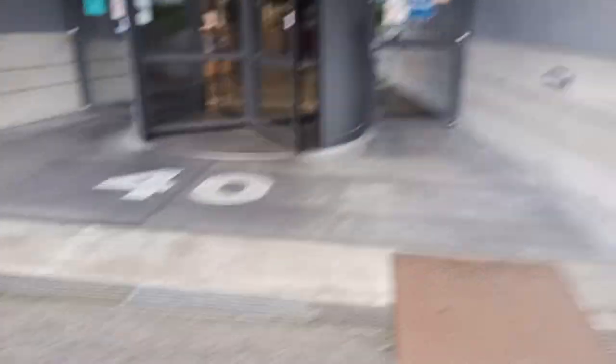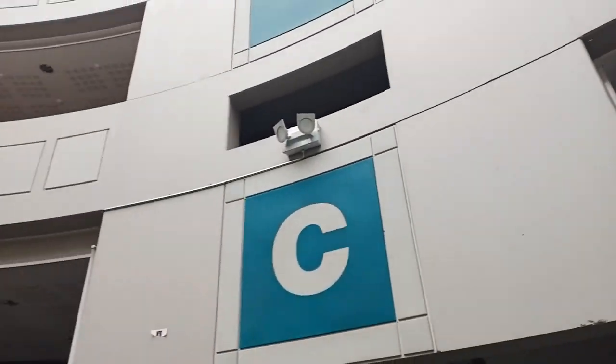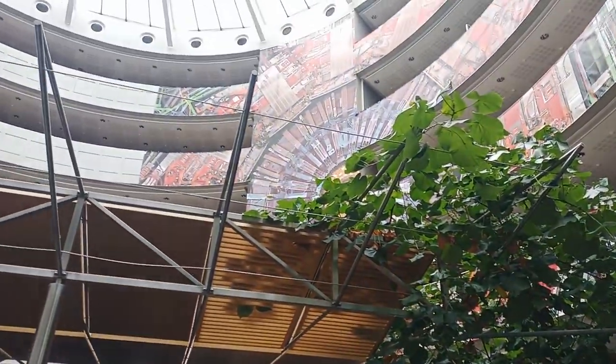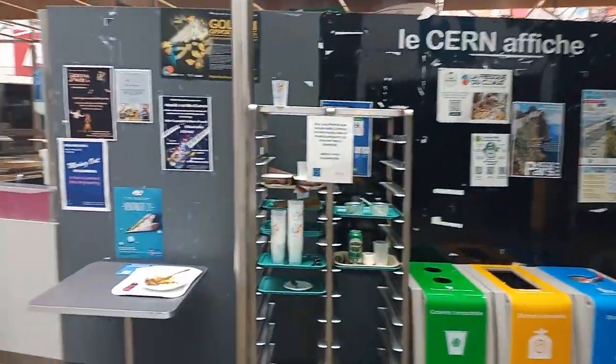After entering through the main door you will see immediately this very interesting and beautiful round shape of the building, where a cafeteria is placed directly in the center. During the opening times you can choose between a large variety of different coffee types, or you can heat up your meal in one of these microwaves.